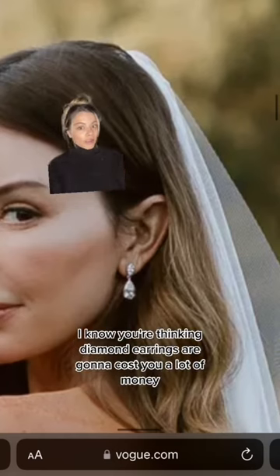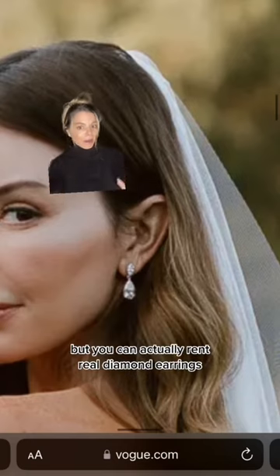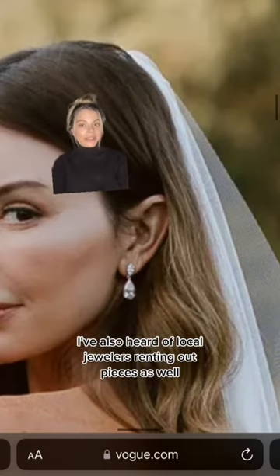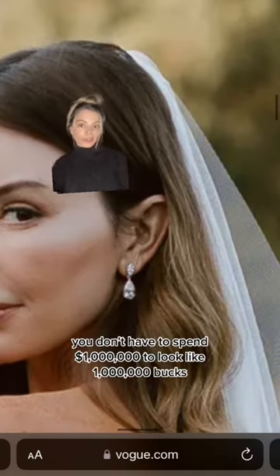Three: a lightweight dress with a statement earring. I know you're thinking diamond earrings are going to cost you a lot of money, but you can actually rent real diamond earrings. There's a company called Verstolo that does it. I've also heard of local jewelers renting out pieces as well. You don't have to spend a million dollars to look like a million bucks.